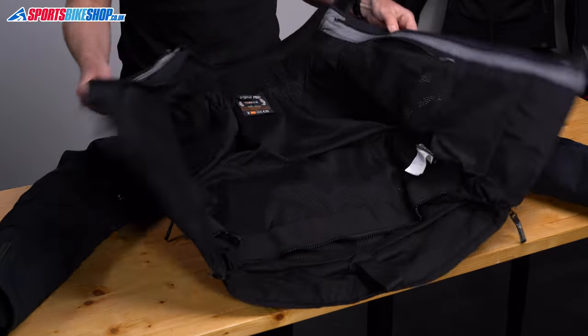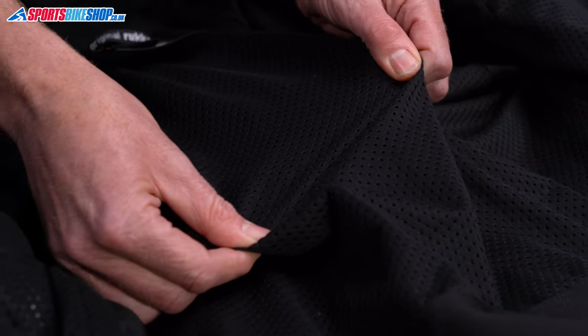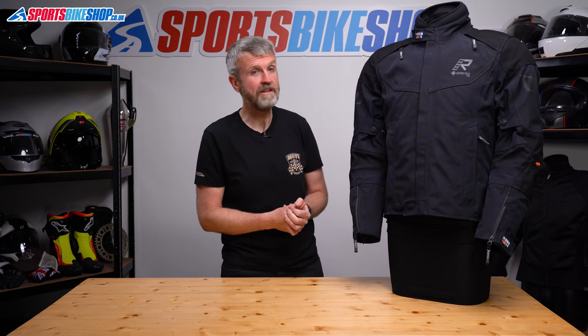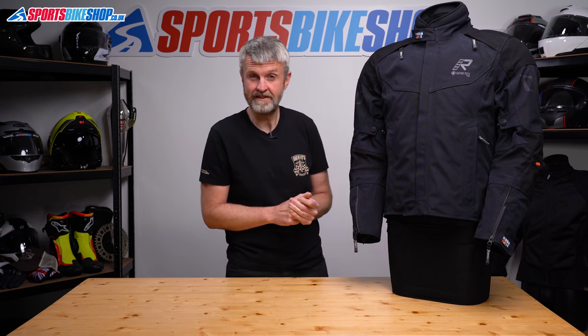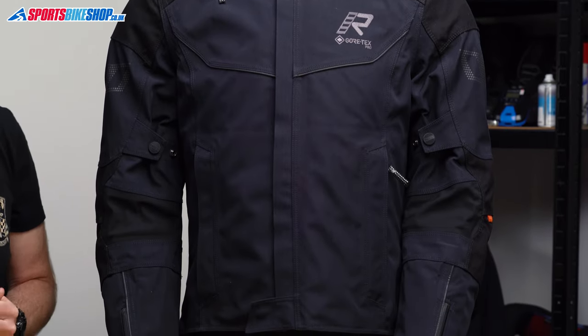Moving to the inside of the jacket — there's no thermal liner with this one. Rukka treat warmth liners as separate items now, and even if a Rukka jacket does come with one, it's a second layer you wear underneath rather than connecting inside. If you want to stick with Rukka for extra layers, there's an Aldrich jacket at £140 or a warmer Down X 2.0 jacket at £210, but you don't have to use Rukka kit — plenty of warm layers you might already own will work just as well.